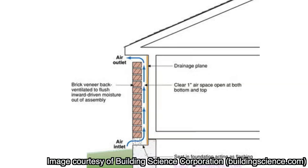Rain screens could easily fit into an episode on the water control layer because they do handle drainage of water that gets past the exterior cladding, but they're also about balancing pressure and managing airflow. When wind-driven rain hits a building's exterior, it creates positive pressure on the cladding surface, which can drive both air and water through tiny cracks. But when there's a vented cavity behind the cladding, its air pressure stays in balance with the outdoors, reducing wind-driven moisture intrusion while giving a gentle upward airflow that helps keep the wall dry. The vented cavity acts both as a drainage plane and as a pressure moderator, managing water and air together.